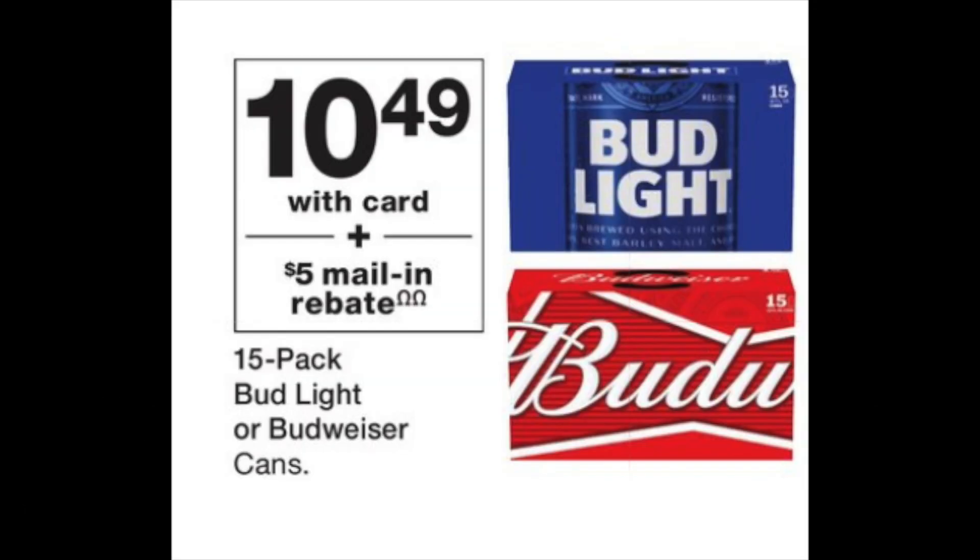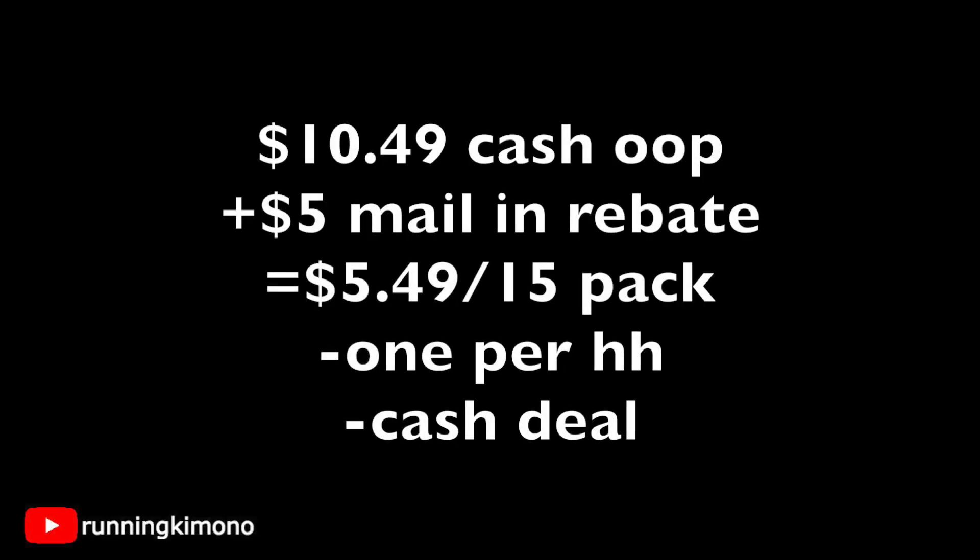The Bud Light or Budweiser 15-pack is $10.49. Pay cash out of pocket and you'll get a $5 mail-in rebate from the manufacturer out of the Catalina machine. Fill it out, send in your receipt, the UPC from the box, your address, and a couple pieces of information, and they'll mail you back a $5 gift card or check. Final price is $5.49 for the 15-pack — once per household.